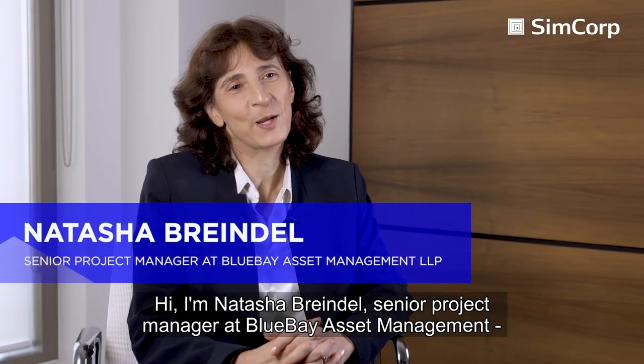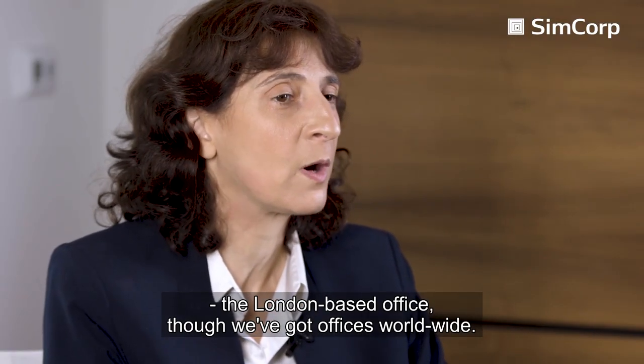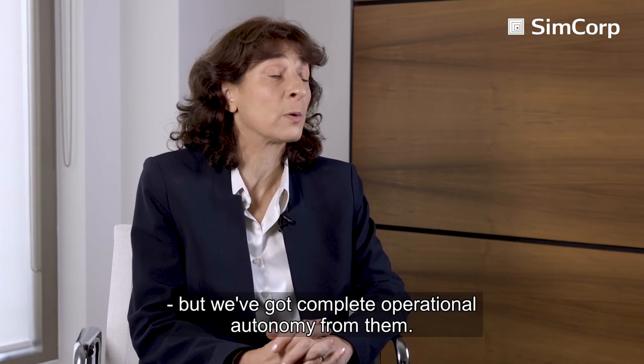Hi, I'm Natasha Brendel. I'm Senior Project Manager at Blue Bay Asset Management, London-based office. We've got offices worldwide. We're a subsidiary of Royal Bank of Canada, but we've got complete operational autonomy from them.